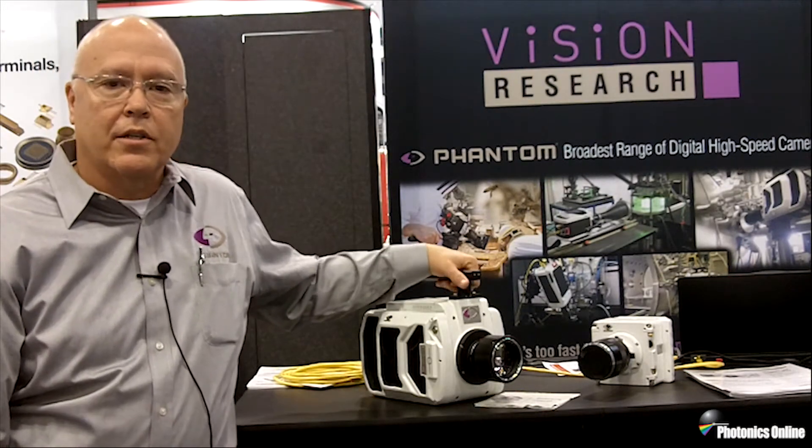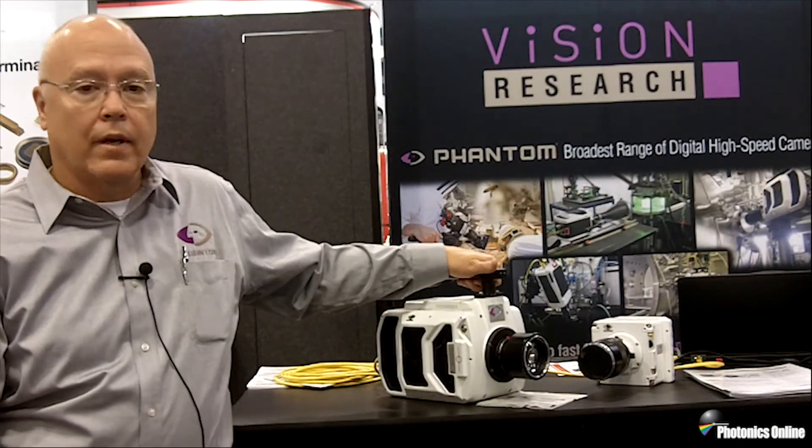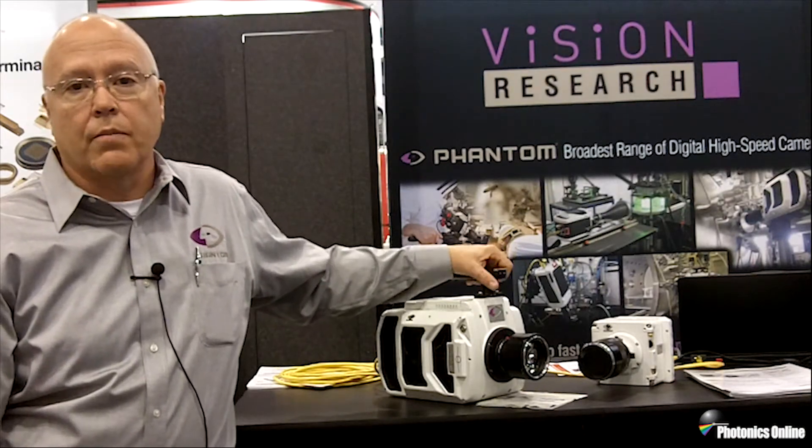Brand new sensor — a sensor that we're very, very proud of, custom of course — and it's 4 megapixel with throughput of 25 gigapixels per second.